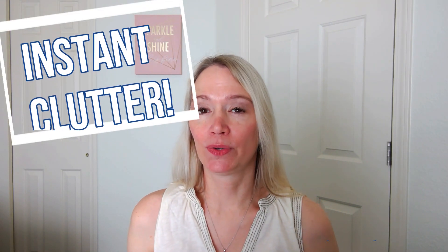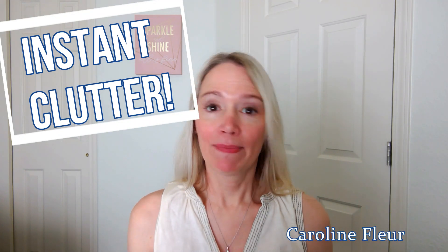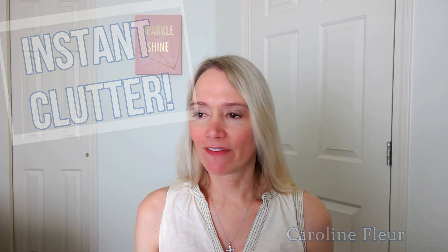Hello everyone, I am Caroline Fleur and today I want to talk to you about something I call instant clutter. It may have happened to you — you think you have the house put together, you like when things are put away, but you turn around and all of a sudden it just looks wrecked. This is what happens to me and my family all the time, if not every single day. So what is instant clutter and how do we get rid of it? At the end of the video I will give you two tips that I use.